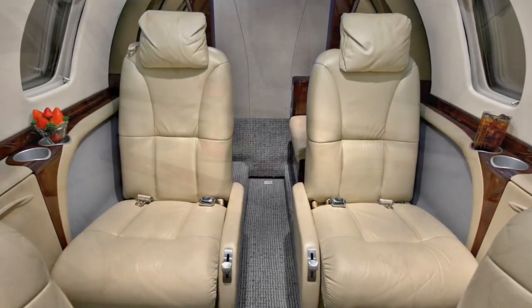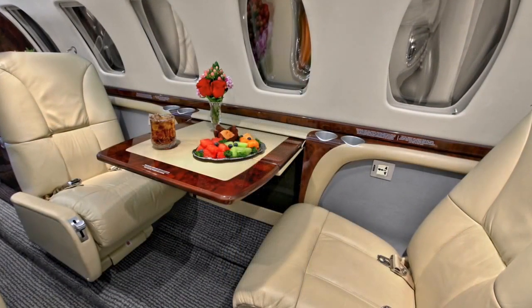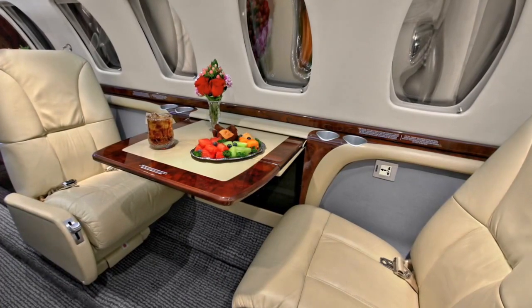All 6 passenger seats track, swivel, and recline for maximum passenger comfort. Cabin amenities are provided for added efficiency.